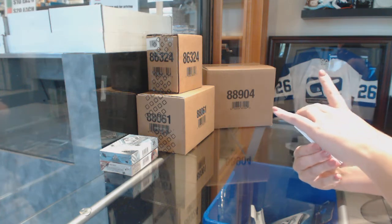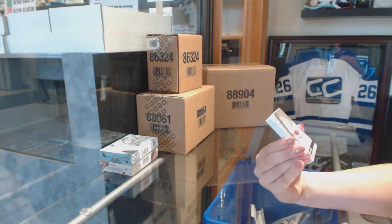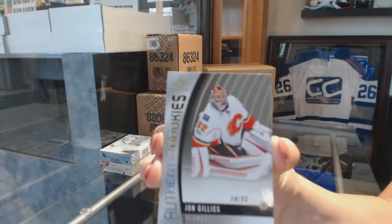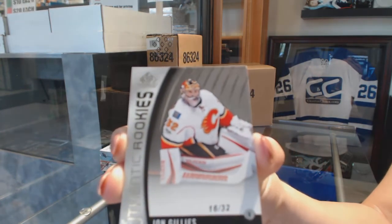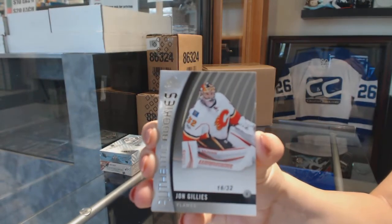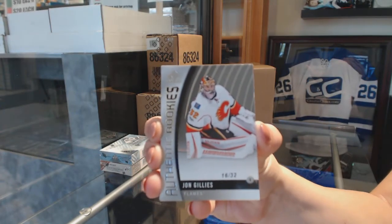We've got a rookie card numbered to 32 for the Calgary Flames — John Gillies. That's a good start. Rookie card of John Gillies for the Calgary Flames, foreshadowing SPA still left.